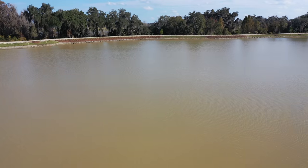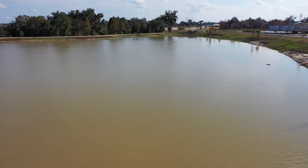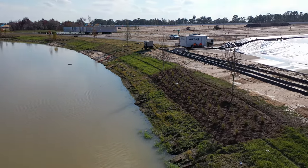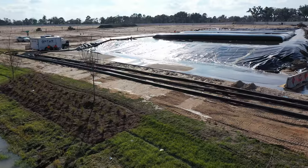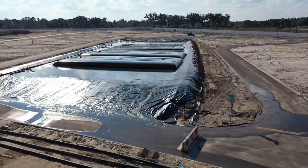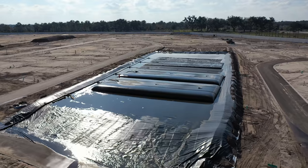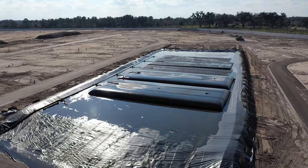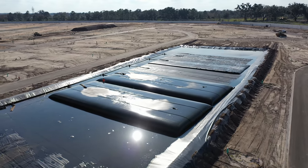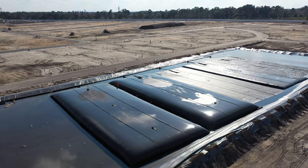It actually looks a little higher than it was this morning, but there's still plenty of room — they can actually contain quite a bit more water in this one. Let me get off to the side here. I don't want to fly over the containment area. There are two workers there on the other side.